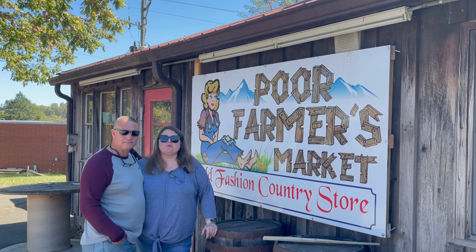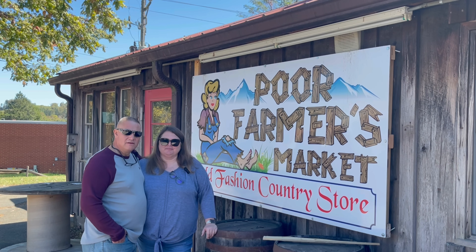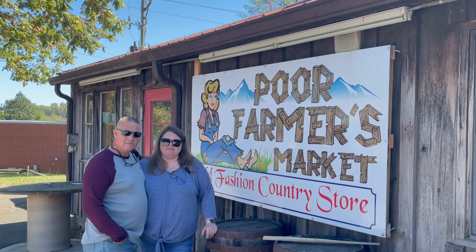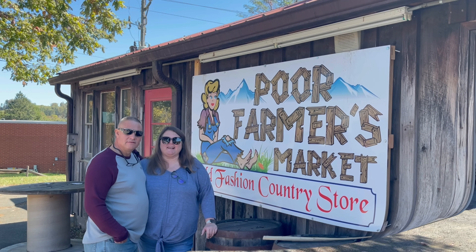Hello, all you fun seekers. We're coming to you today from Meadows of the Dan, right off of the Blue Ridge Parkway in Virginia. We're standing right outside of the Poor Farmer's Market. We decided to come in here and check out the store today, see what all they have. I hear that they have some food — we're even going to get a little sandwich and have lunch here today. So y'all come along and join us as we go inside and check out the Poor Farmer's Market. Let's go check this place out.